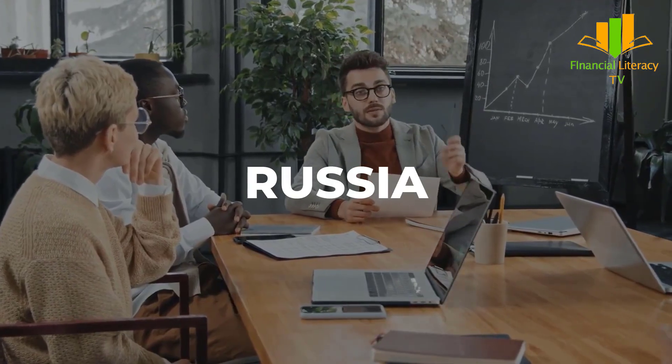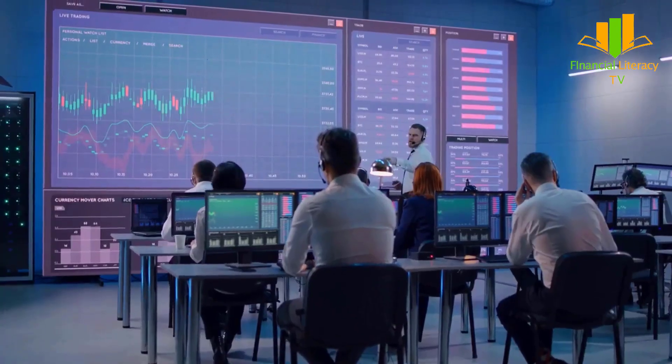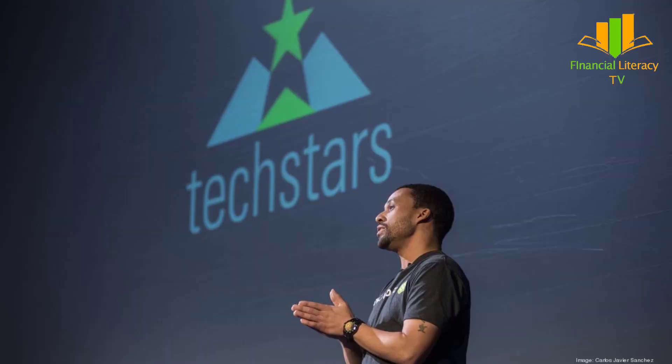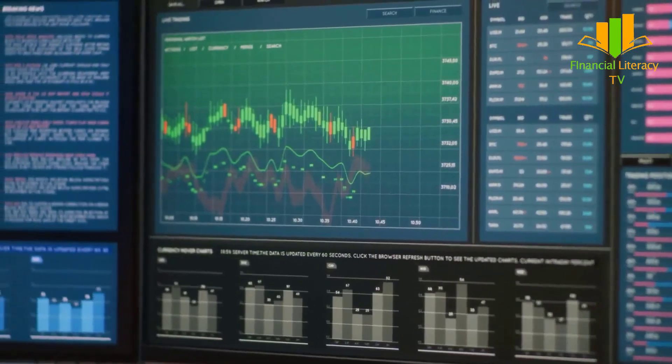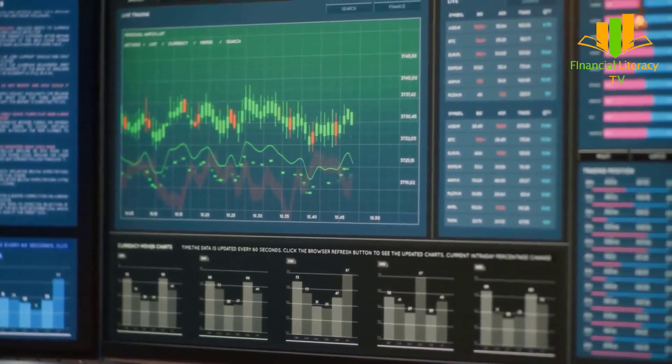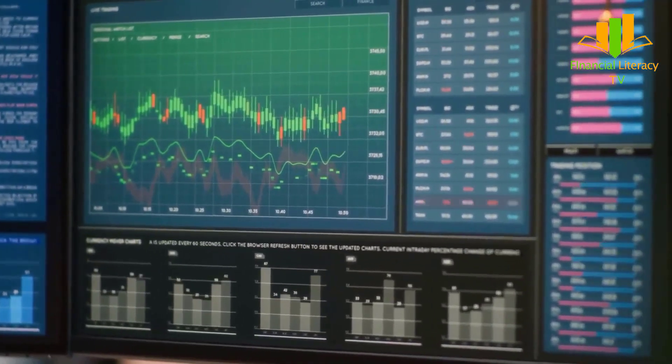Brief history: Founded in 2011, the company today has offices in New York, Russia, and London. In 2013, TradingView participated in the TechStars accelerator program held in Chicago, where it raised seed funding. Later, in 2017, with the rise of cryptocurrency, the platform gained significant popularity.